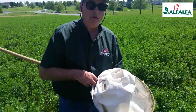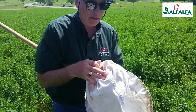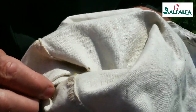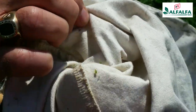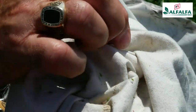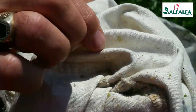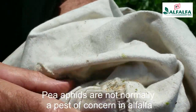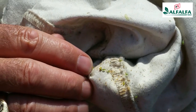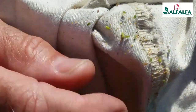After taking those 20 sweeps, we shake the sweep net down to collect the insects in the bottom, then slowly open the net and look for insects. The alfalfa weevil larvae, if we have any, will be green and very small worms — probably on the order of a quarter to three-eighths of an inch long. So far we see mostly aphids, mostly pea aphids. There's one right there — our first alfalfa weevil larva, only about a quarter of an inch long, quite small still.